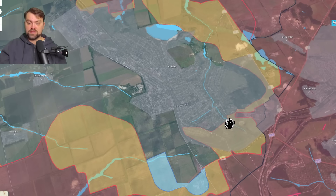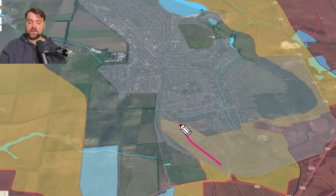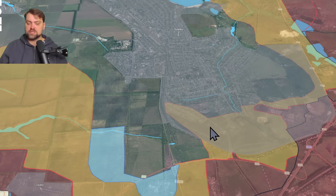Let's go straight to Avdiivka — the situation develops very fast. Russia propels towards the city and their attack vector goes directly to the town. The fight is already happening in this part of Avdiivka. They made a huge advancement over the last three days, but still they are unable to establish full control over this territory. We may call it a gray zone where the fight is ongoing and it's hard to say to whom this territory belongs.